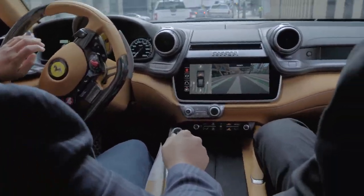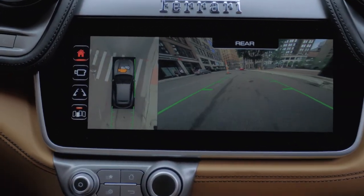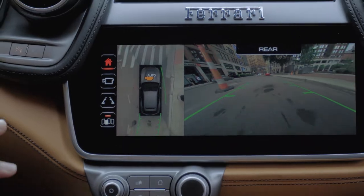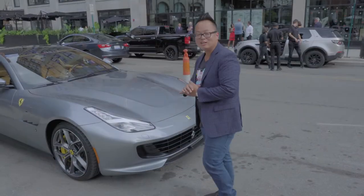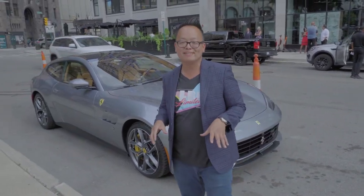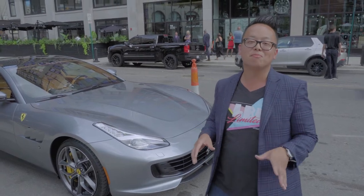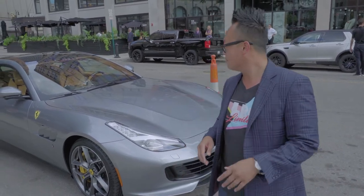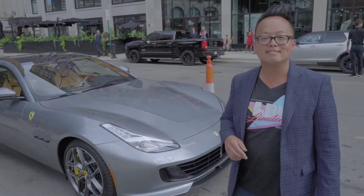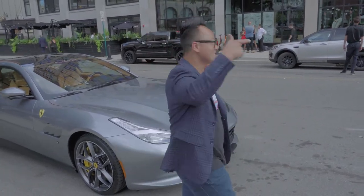All right, just got done driving this bad boy through downtown Detroit. Couldn't really get on it, but I could definitely feel the power. I think I'm going to go to Cali Ferrari maybe next week and drive the V12 one to see how that does. But in the meantime, we're all starving — let's go eat.